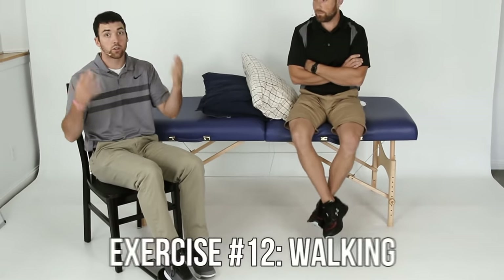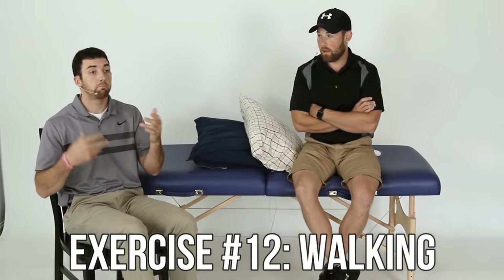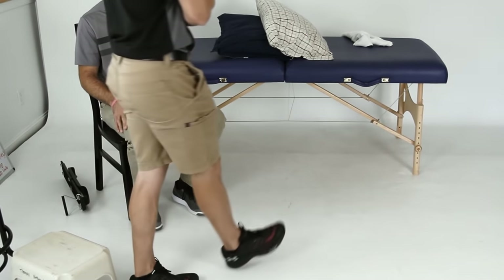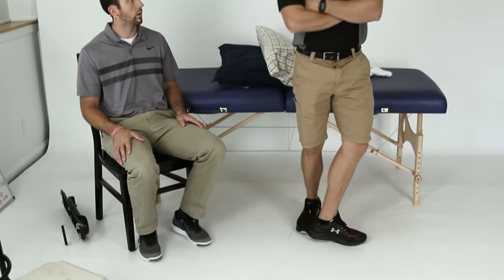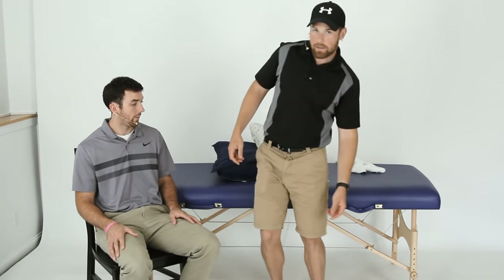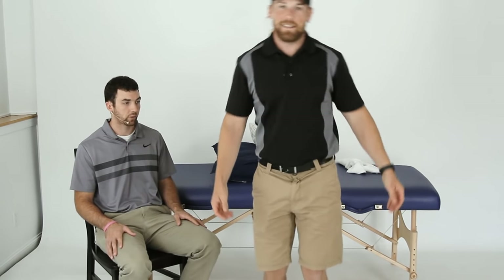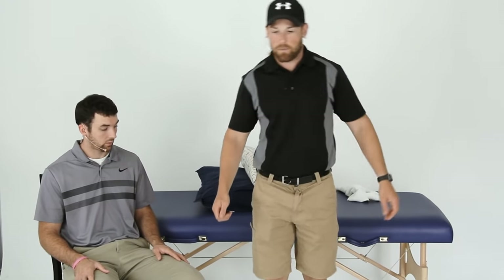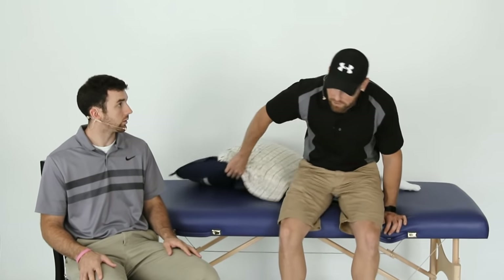Exercise thirteen: continue your walking and increase your walking distance. Your walking quality should be getting better as the weeks go on. Work on landing on your heels when you're walking and rolling to your toes for a normal walking pattern. A lot of people when their hip is still weak ditch the cane or walker too early and start walking with a trunk lean. If you're walking like that, you ditched it too early — get the cane or walker back. You don't want to fatigue your hip early. Don't be ashamed that you're still using it; you'll get rid of it eventually.